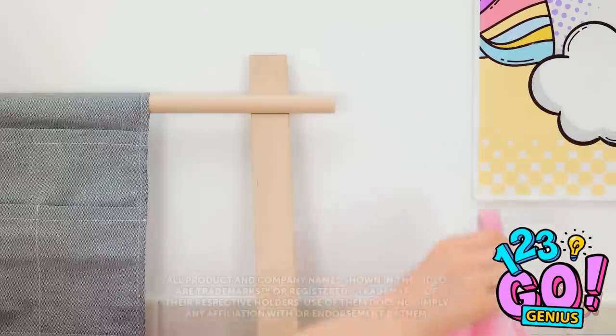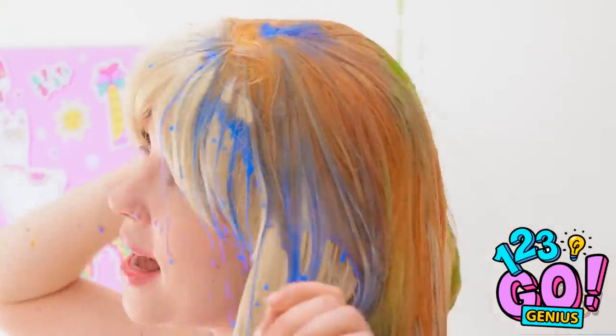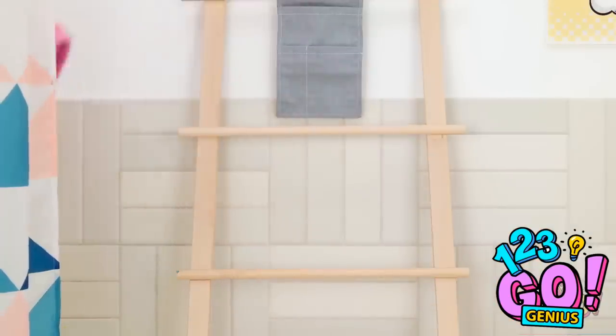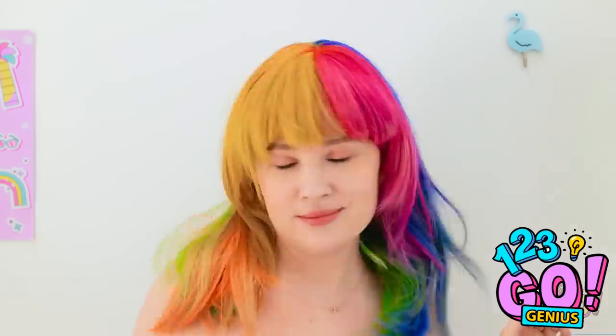Time for a relaxing shower! I've been looking forward to this! That feels so good! Singing in the shower — I should be a pop star! Time to dry off. I love this look — it's like my own little rainbow!